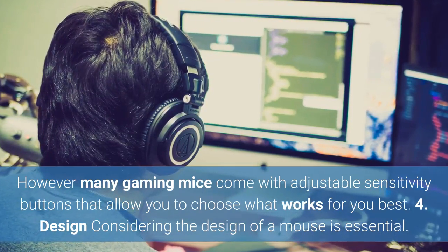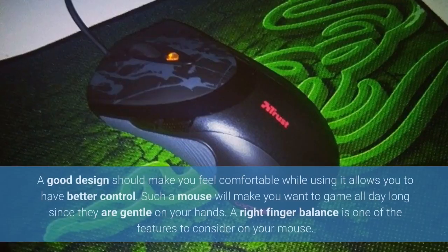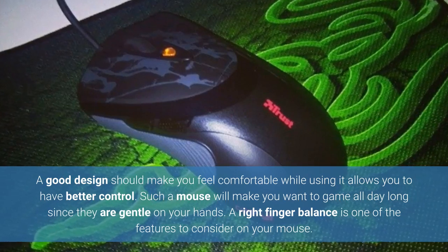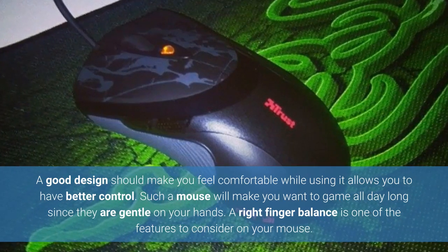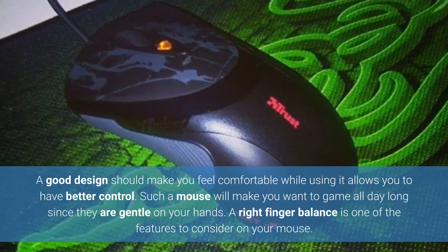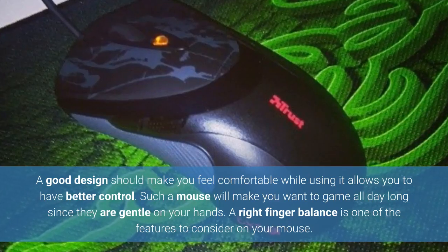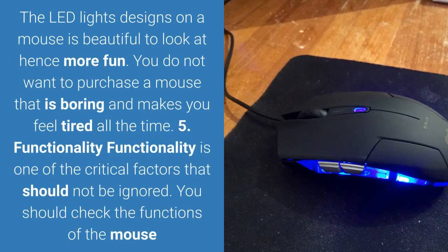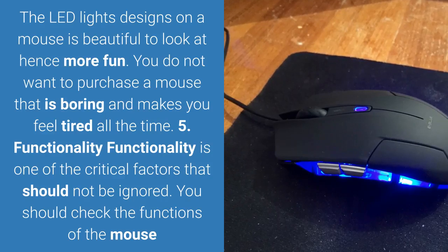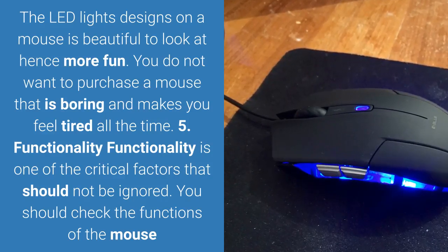4. Design. Considering the design of a mouse is essential. A good design should make you feel comfortable while using it and allows you to have better control. Such a mouse will make you want to game all day long since they are gentle on your hands. A right finger balance is one of the features to consider. The LED light designs on a mouse are beautiful to look at, hence more fun. You do not want a mouse that is boring and makes you feel tired.